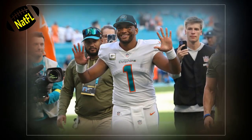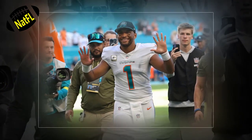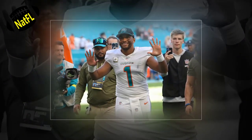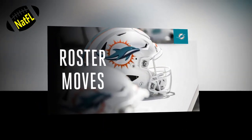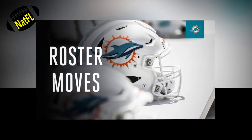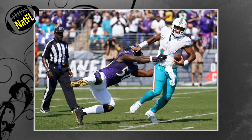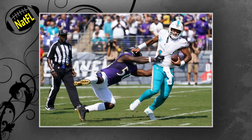The Dolphins have had a busy off-season, from exercising Tua Tagovailoa's fifth-year option to trading for Jalen Ramsey. Miami has sculpted their roster quite nicely. However, with only four picks in the upcoming April draft, the Dolphins will have to get creative to get the most out of the draft as possible, using Pro Football Focus's mock draft simulator. Here are five trades that are possible for the Dolphins on draft night.